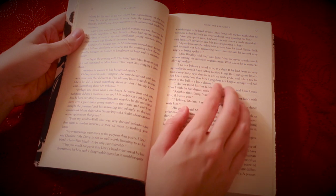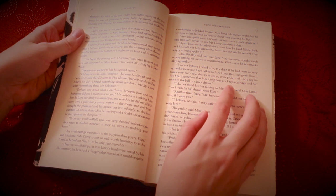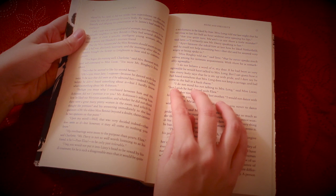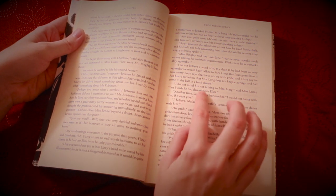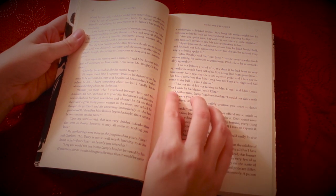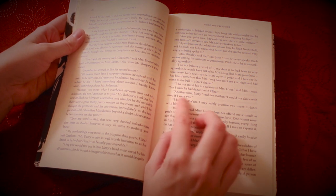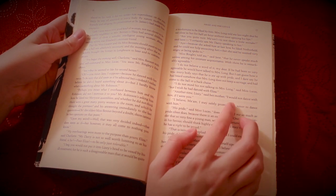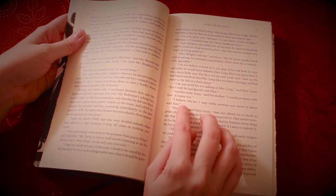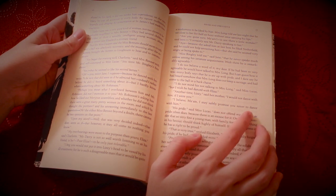"Everybody says that he is ate up with pride, and I dare say he had heard somehow that Mrs. Long does not keep a carriage, and had come to the ball in hatches." "I do not mind his not talking to Mrs. Long," said Miss Lucas, "but I wish he had danced with Eliza." "Another time, Lizzie," said her mother, "I would not dance with him if I were you." "I believe, ma'am, I may safely promise you never to dance with him."